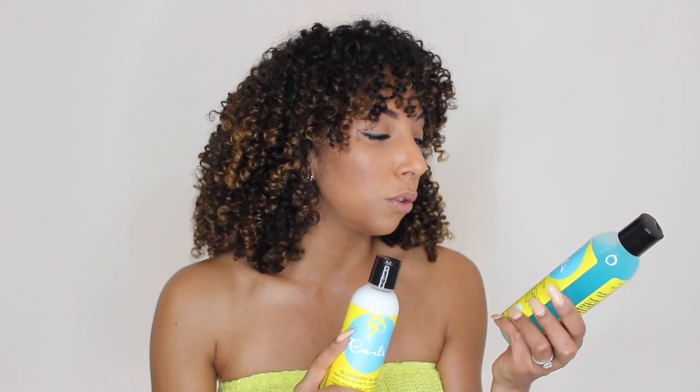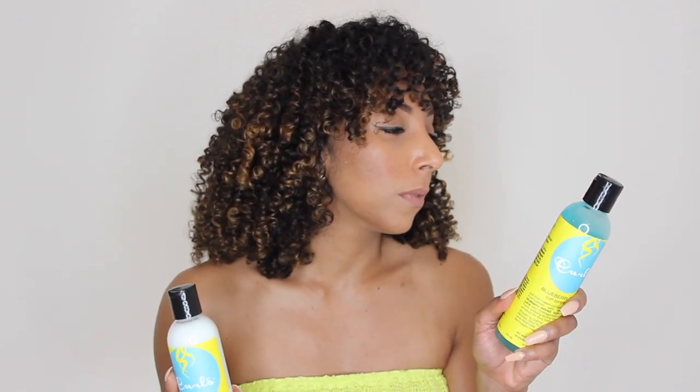Just like the entire line, it says there are no sulfates, silicones, parabens, artificial oils, colors, or fragrances — I love that it's right on the front and applies to all their products. The leave-in conditioner can be used on wet or dry hair; I put it on damp hair right when I got out of the shower. Then I applied the jelly last. The curl control jelly claims to defrizz, define, hold, and create curls in place with impeccable sheen.